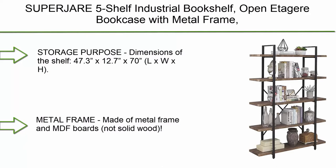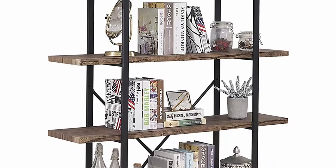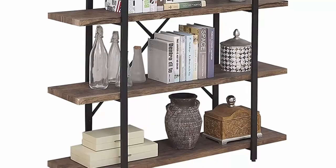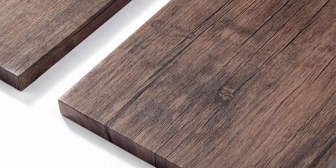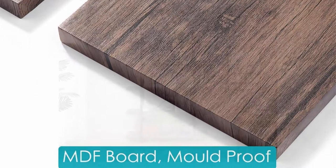Top 7: SuperJer 5-shelf industrial bookshelf — open ladder bookcase with metal frame, rustic bookshelf in vintage brown for storage purposes. Dimensions: 47.3 x 12.7 x 70 inches (L x W x H). The distance between two shelves is 13.7 inches and the width of the board is 11.3 inches, providing enough space for items such as ornaments, potted plants, photo frames, books, etc.